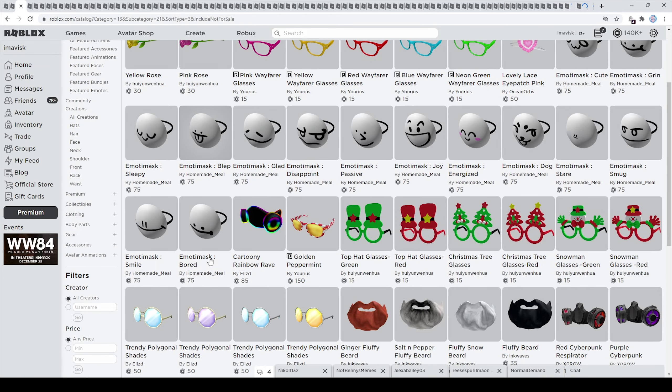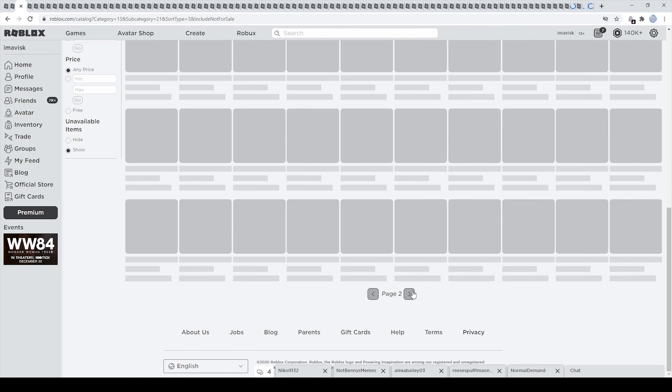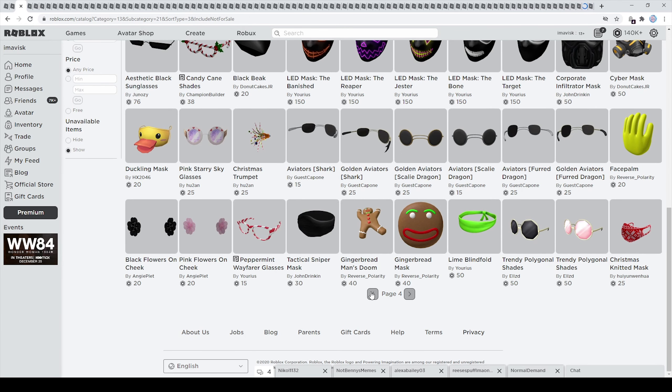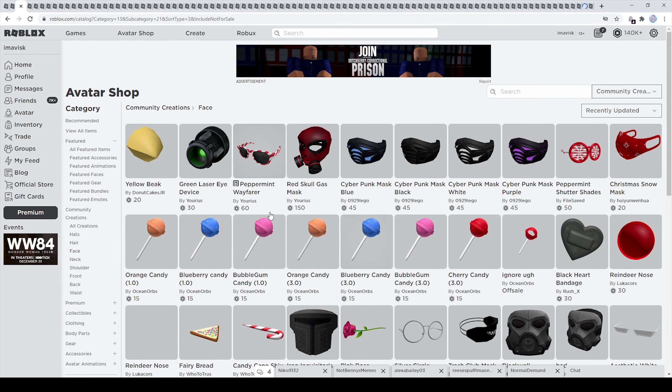Next up we have the face accessory category — we can see all of the Modi masks right here. I'm pretty sure there's two that are currently off sale, so just keep that in mind. We have received quite a few items in this category, so that's quite nice. First of all right here we have received these candies — I think they look quite nice, very very nice design overall.